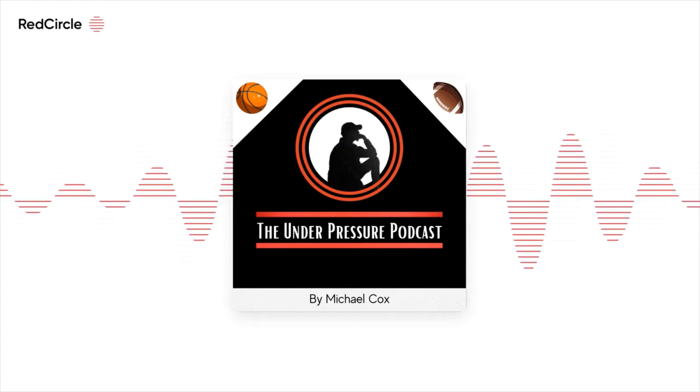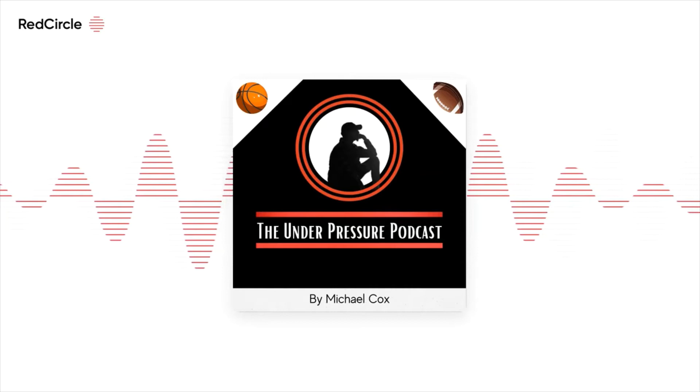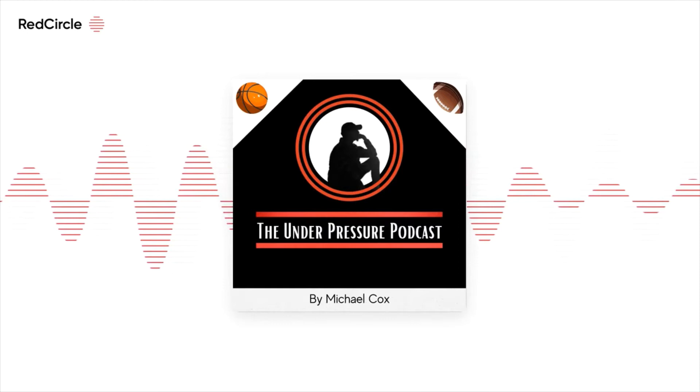I'm back to bring you some scouting reports. First, we got Grant Riller. He's a 24-year-old, 6'3", 190-pound guard out of Charleston. He averaged 21.9 points, 5.1 rebounds, and 3.9 assists on 49.9% from the field, 36.2% from three.